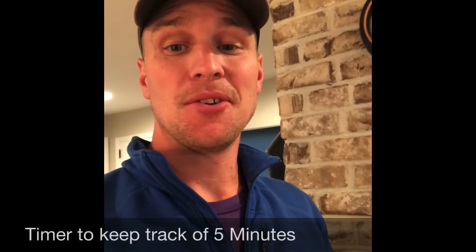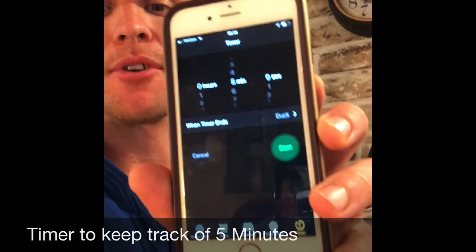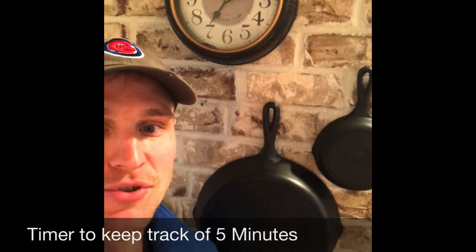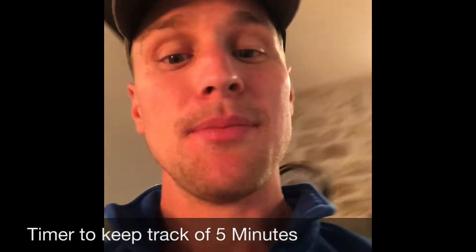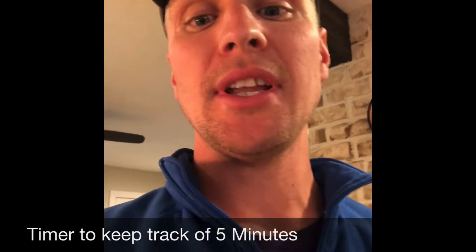The next thing you have to do is get some way to time yourself. You can use a timer on a phone, or you can get a clock and keep track of the time that way, or just use your watch to keep track of five minutes so you'll know when you have completed your time.